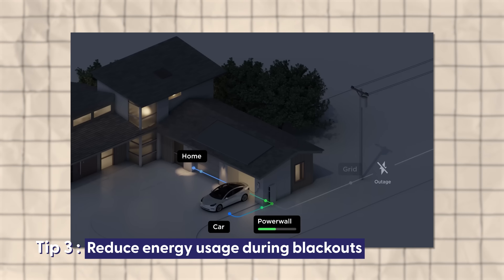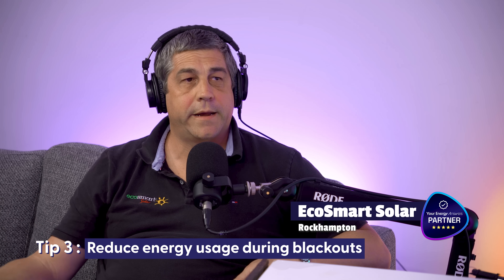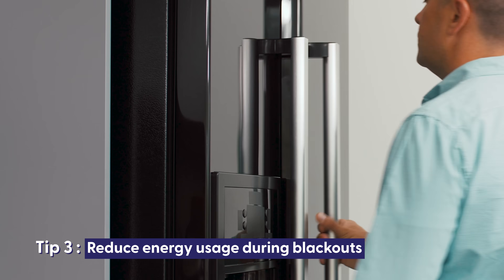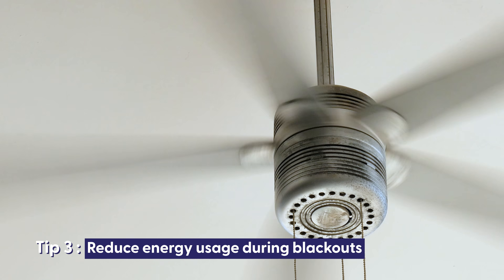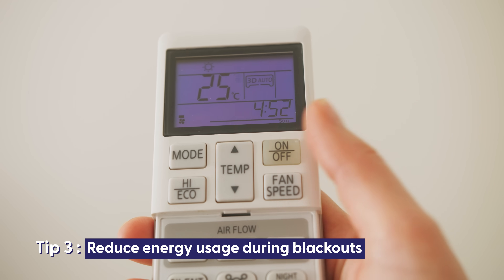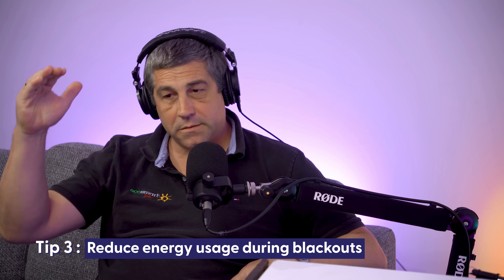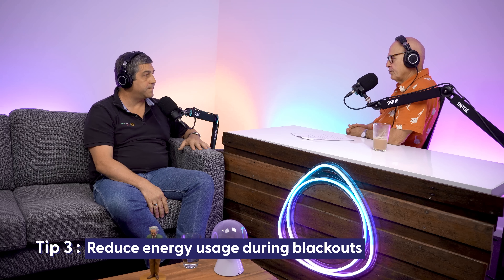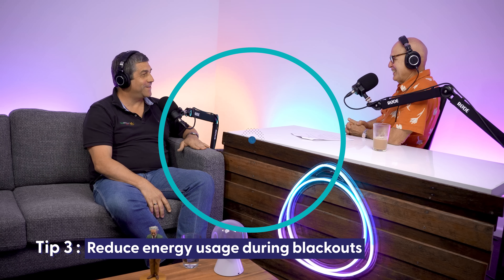The battery systems we offer all provide indefinite long-term blackout protection. You can live indefinitely with those systems as long as you're conservative — keep the fridge running, keep your phone charged, run ceiling fans for air movement. When your battery's full you can use a little air conditioning conservatively, but as soon as the sun goes down turn the air conditioner off and just run the fans. And a bit of PlayStation sometimes — you've got to keep the kids entertained.